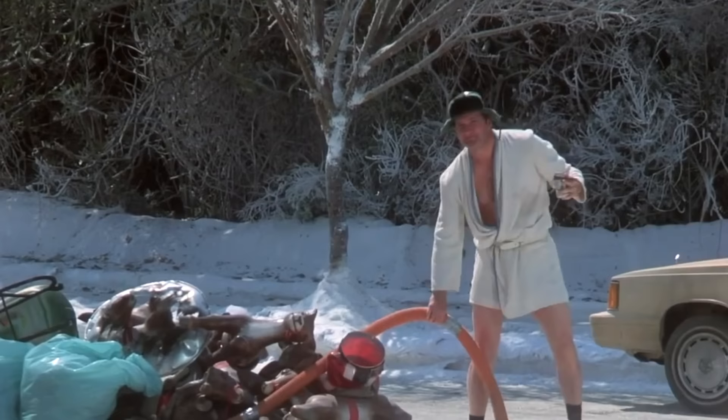Are you worried about unwanted guests in your RV? We're not talking about guests like Cousin Eddie or someone like that. What we're talking about is rodents, spiders, insects — the creepy crawlers.